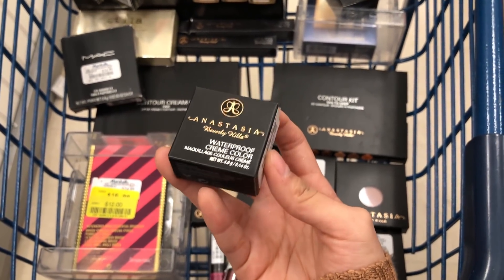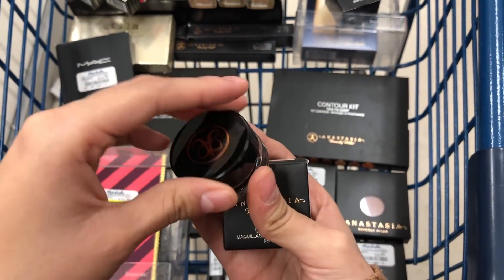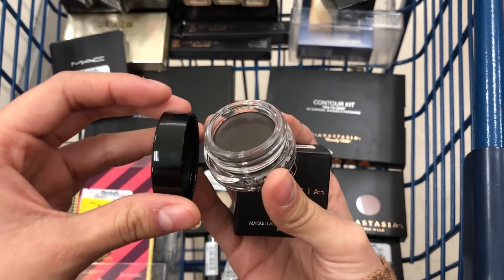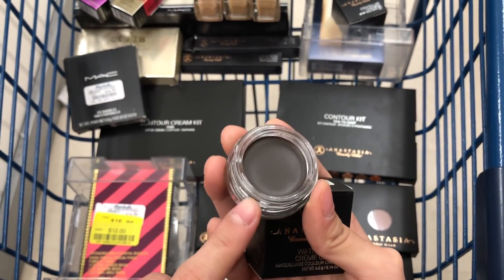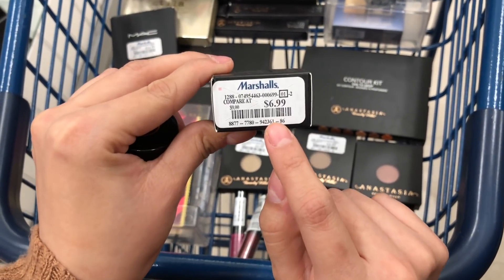I also found this Anastasia Beverly Hills Waterproof Cream — I think it actually is the eyebrow pomade, which is great, and I would get it if it was only my shade, but this is way too dark for me. This is $6.99 compared to $9.